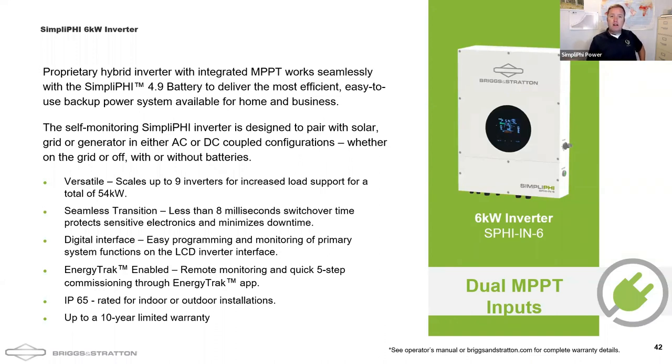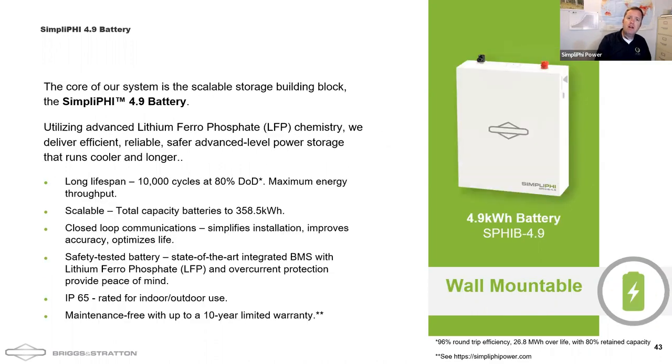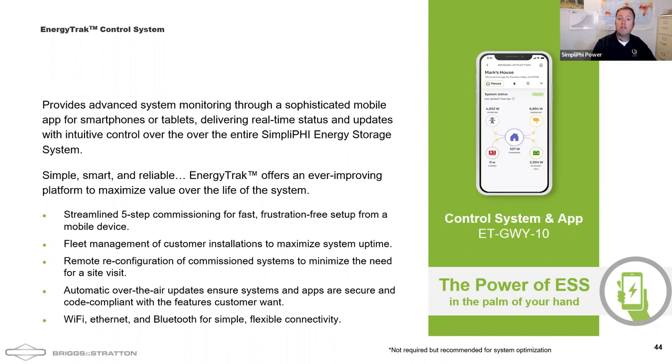To summarize the 6K inverter: it has a built-in microgrid interconnection device — a built-in transfer switch — and can switch over in less than eight milliseconds, so you won't even have to reset your clocks. It actually does have a screen. Although there's an app for commissioning and programming, you don't strictly need it, but I encourage people to have the app and gateway to enable over-the-air firmware updates and reconfigurations. Batteries are still warranted 10 years, unlimited cycles, 100% depth of discharge. Notably, the battery is outdoor-rated if you purchase the conduit box that sits on top; the PHY and Amplify 3.8s would have to go indoors or in a battery cabinet.